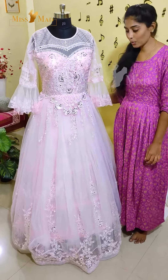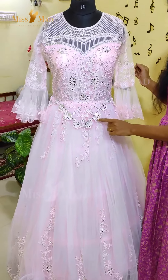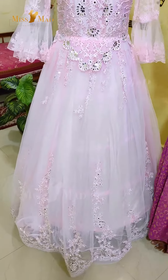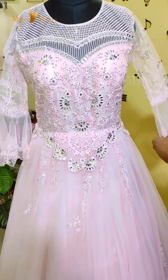This is a super baby pink ball gown. We have lace work and bead work here. You have a heavy lace work with mirror, belt sleeves, and embroidery work here.